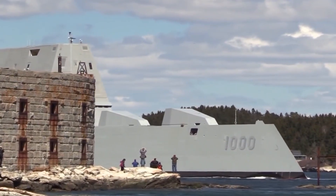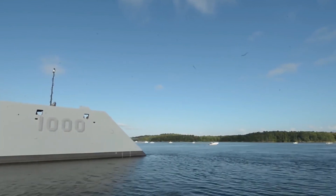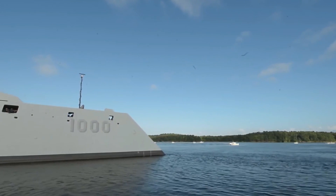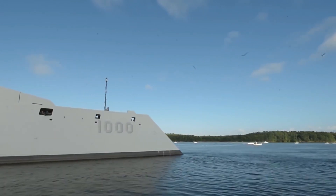Hey everyone, welcome back to the channel. Today we're diving into the depths of naval innovation as the United States Navy is about to unveil something truly groundbreaking. I'm talking about the USS Zumwalt, a high-tech stealth destroyer that's not just a ship — it's a technological marvel armed with the most advanced weaponry ever seen on a surface vessel. Stick around because we're about to embark on an epic journey into the heart of naval supremacy.